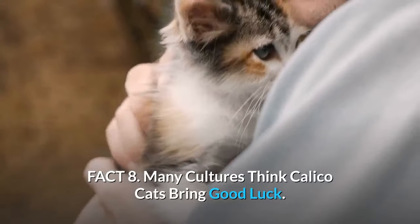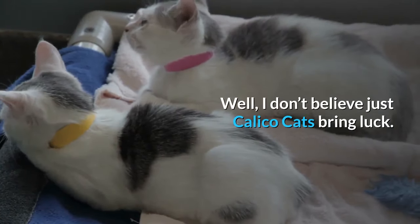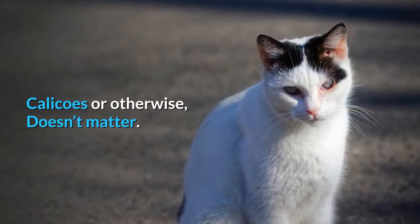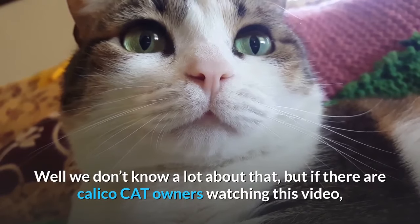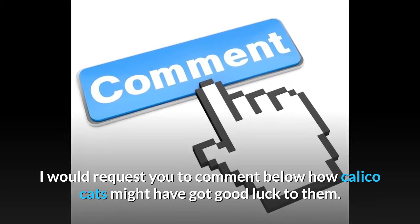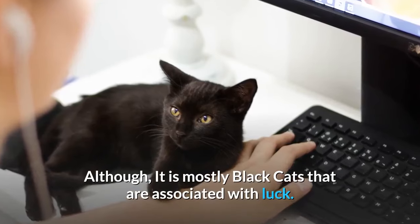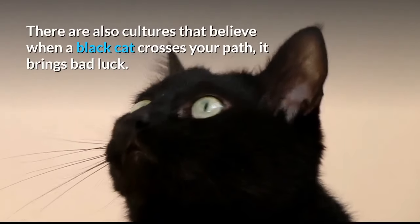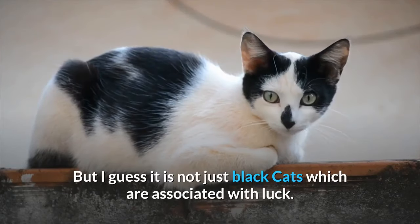Fact 8: Many cultures think calico cats bring good luck. I think any cat that you adopt as your own is lucky for you — calicos or otherwise. If there are calico cat owners watching, I'd love for you to comment below how calico cats might have brought good luck to you. It is mostly black cats that are associated with luck — some cultures believe a black cat crossing your path brings good luck, while others believe it brings bad luck.